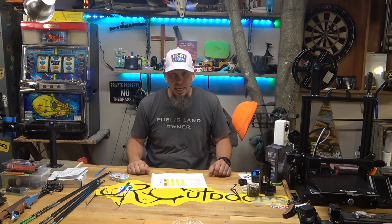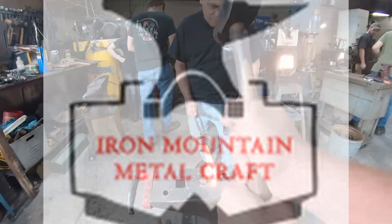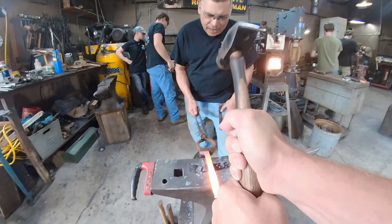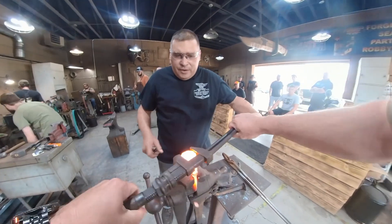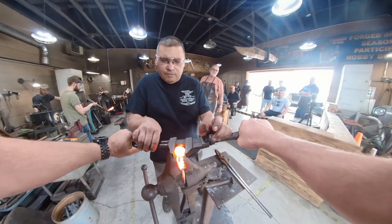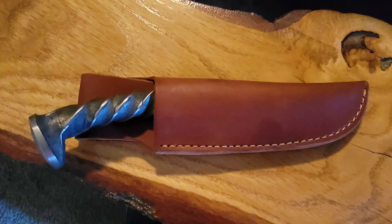Coming in at number 10 was forging a knife, something I've wanted to do for a long time. I've made a few knives in the past — link in the description. So while I was in Pigeon Forge, we went over to Iron Mountain Metalcraft, where the guy who owns it was on Forged in Fire. Ended up forging a knife. Wasn't everything I thought it was going to be exactly, but still was cool. Got to forge it from my own railroad spike knife, and it turned out really cool.